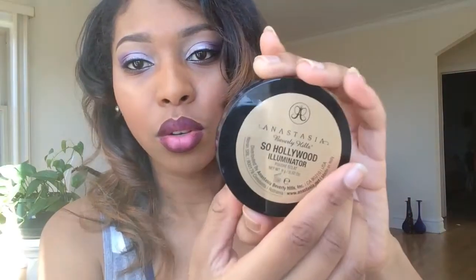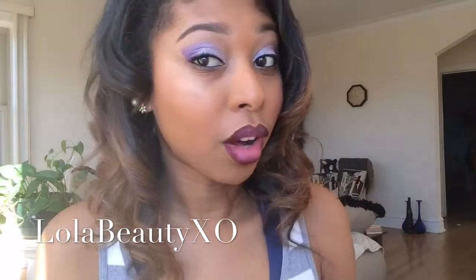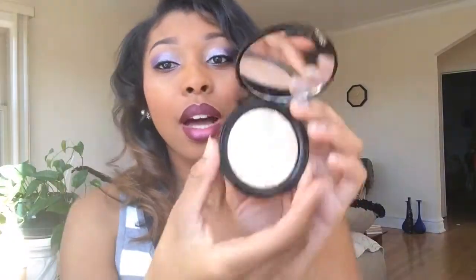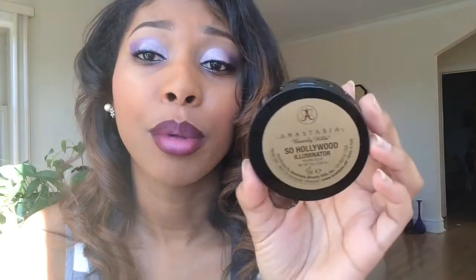Moving on to the actual makeup — first is the Anastasia Beverly Hills So Hollywood Illuminator. I didn't know about this until I was watching Lola Beauty XO — go follow her, you guys. I saw her do a review on her channel and on her Instagram. This stuff is the bomb; I have it on right now. It's $28, but in my last video I told you all you can get free shipping. They have about four or five shades.